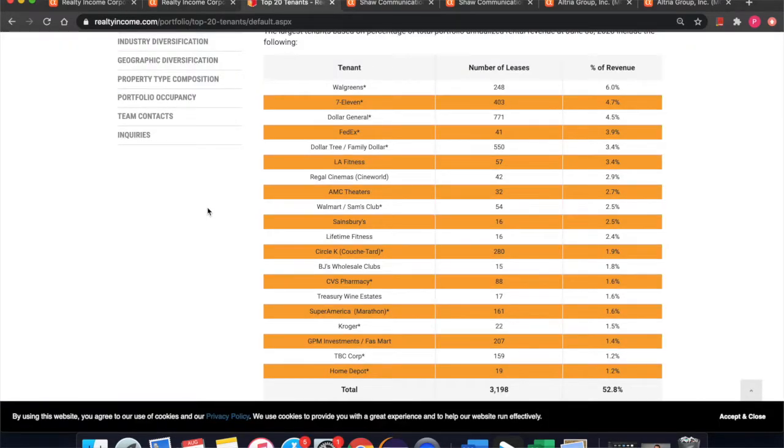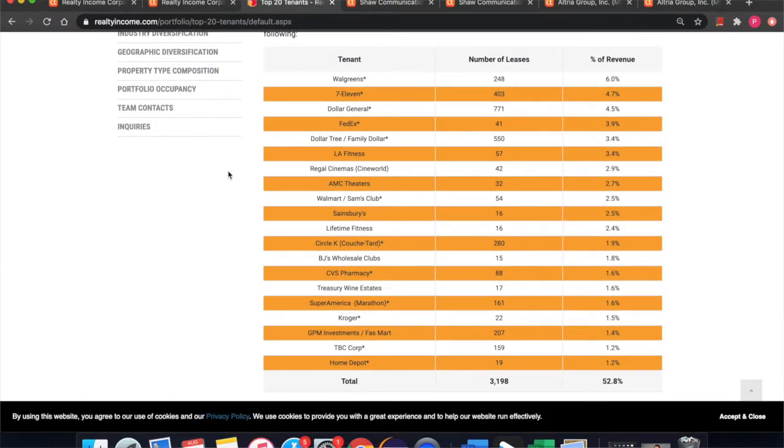Additionally, we want to take a look at their top 20 tenants — you can see Walgreens, 7-Eleven. These are all very large companies with multiple stores opened across the nation. The one-year performance is down 11%, but if you can purchase this stock now as these companies begin opening up — the gyms, AMC, movie theaters — then that price is sure to rise again in the future.